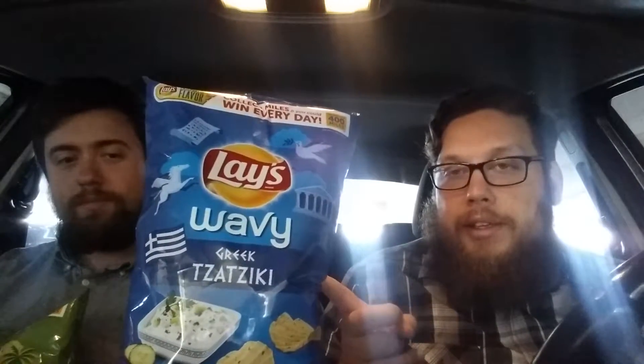These four flavors are supposed to be from around the world. Some of them look familiar, like this one. This is Greek tzatziki. I'm thinking it's going to taste a lot like the gyro one, which I was not personally a fan of. I think these are the wavy version. These are regular. This looks good.